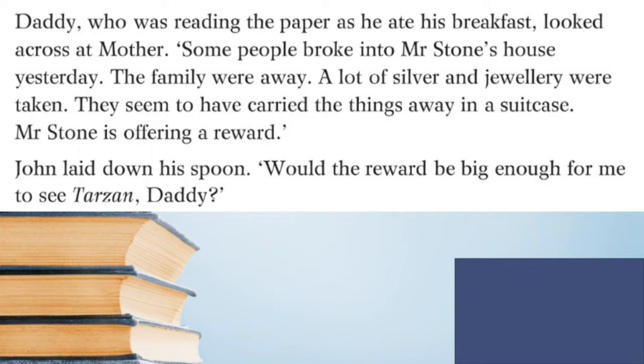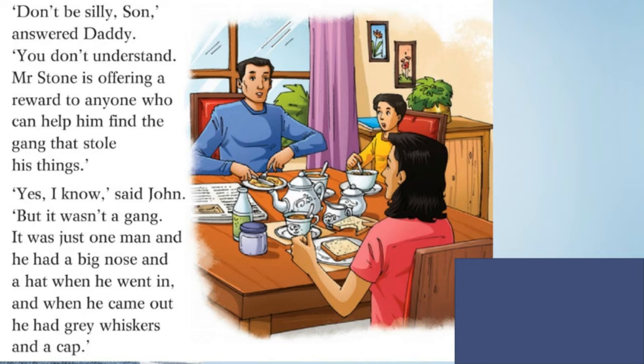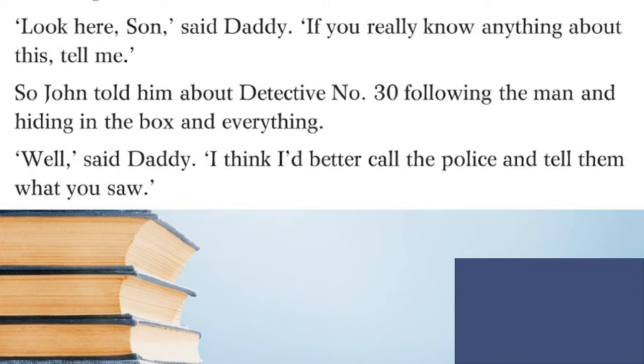The next morning at breakfast, John was trying to think of some way to ask daddy for some money — he wanted to see Tarzan. Daddy, who was reading the paper as he ate his breakfast, looked across at mother: 'Some people broke into Mr. Stone's house yesterday. The family were away. A lot of silver and jewelry were taken — they seem to have carried the things away in a suitcase. Mr. Stone is offering a reward.' John laid down his spoon: 'Would the reward be big enough for me to see Tarzan, daddy?' Daddy answered: 'Don't be silly, son. Mr. Stone is offering a reward to anyone who can help him find the gang that stole his things.' 'Yes, I know,' said John, 'but it wasn't a gang — it was just one man, and he had a big nose and a hat when he went in, and when he came out he had gray whiskers and a cap.'